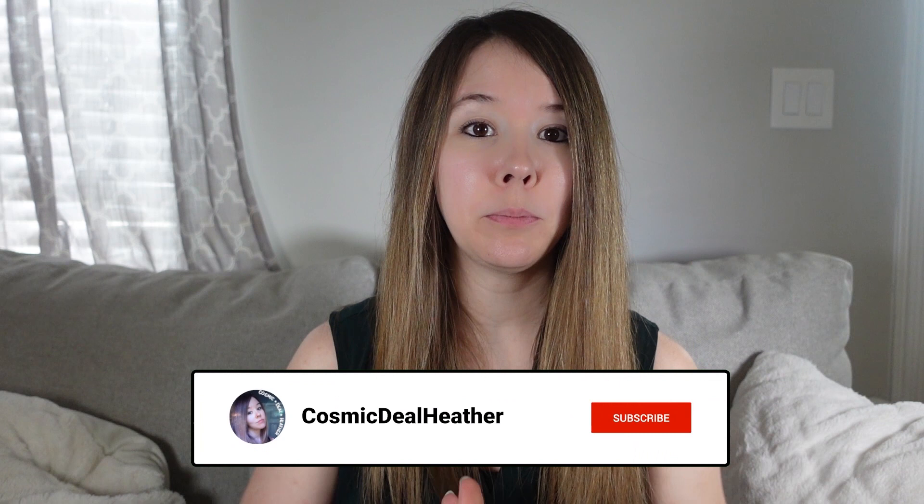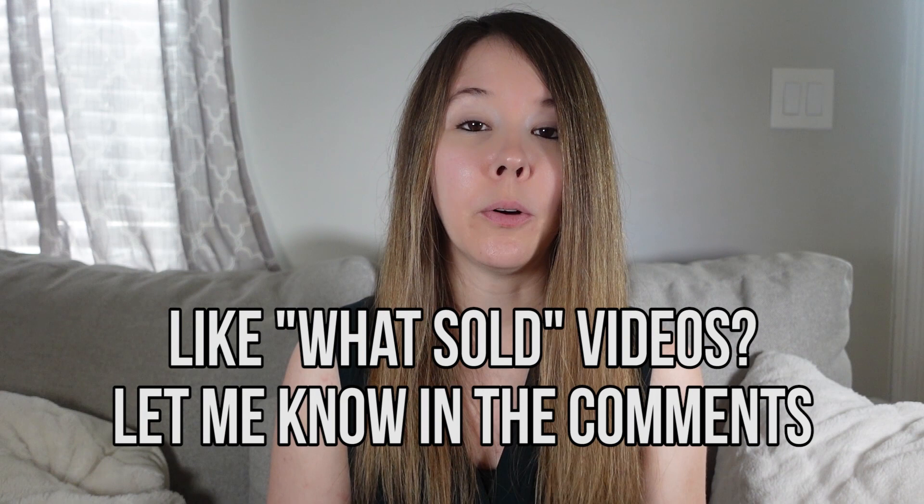Thank you so much for watching. If you're not already subscribed to my channel, please consider doing so because I release at least one video a month — it's all about my full-time reseller journey: selling stuff on eBay, flipping stuff from the thrift, doing retail arbitrage for Amazon, all the good stuff. If you like this 'what sold' content and want me to make more, let me know in the comments. I also put this kind of content on my Instagram stories. Already subscribed and following me on Instagram? Thank you — you are my favorite kind of viewer. Maybe leave me a like — one like tells the algorithm that Heather should get more views. Now get out there, have fun, and find something good.